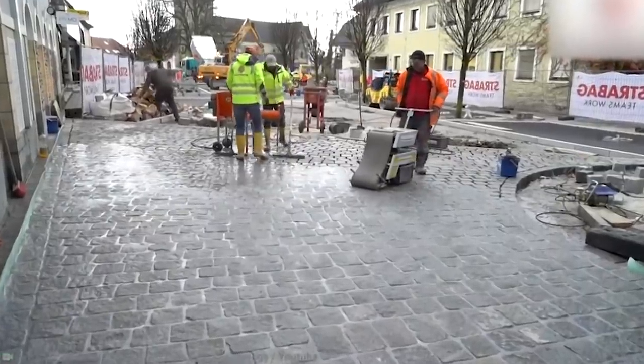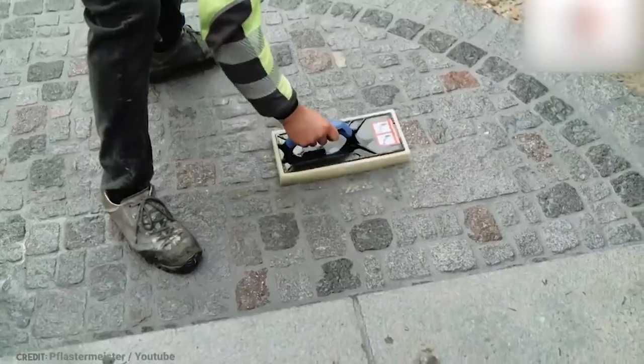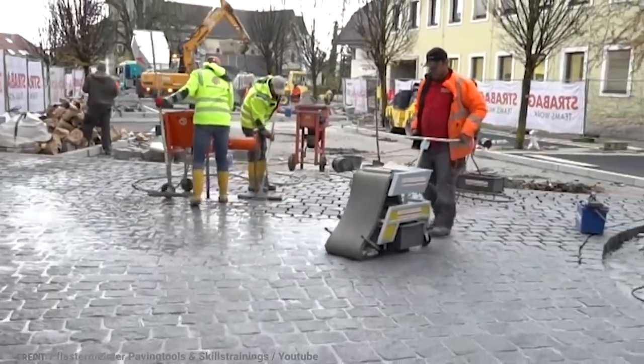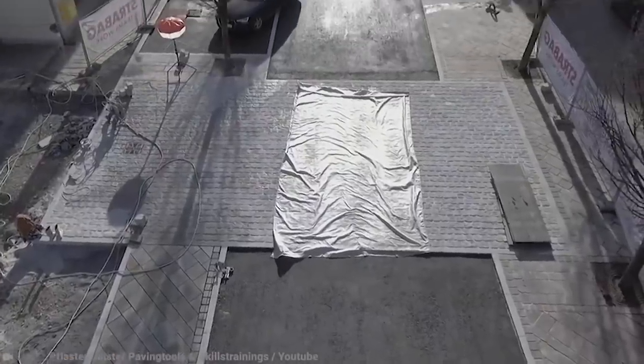If you're after a picture-perfect finish, then this product can help you achieve that as well. Once you've got all your paving stones in place, you can scrape off the excess mortar with a squeegee, sponge-cleaning machine, or a high-pressure cleaner. You won't find too many contractors who aren't impressed with this miracle product.